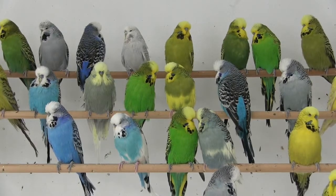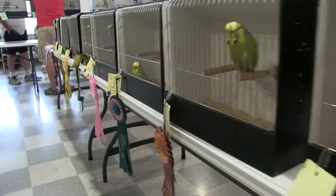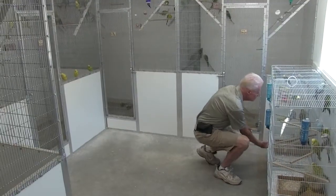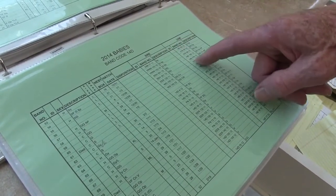For over a century, breeders have selected for new color traits like blue. Many breeders compete in budgie shows, where birds are judged on plumage and other traits. Carefully kept pedigrees and notes on phenotypes helped them decide which birds to mate, and helped us decide which birds to collect DNA samples from.